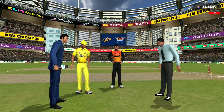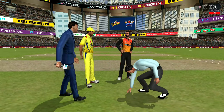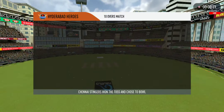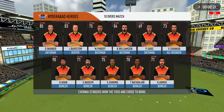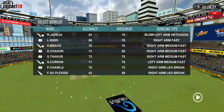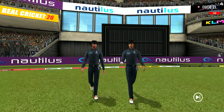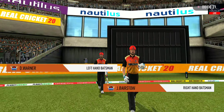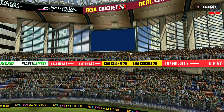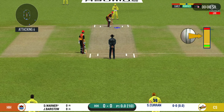We have both captains in the center for the toss. Tails is the call and tails it is — a good toss to win. They really need to make the most of the conditions. These are the playing 11 for the respective teams. A lovely day to play cricket. The two umpires walk in with a brand-new ball, and here come the fielding side along with the openers.